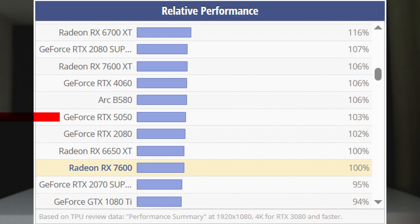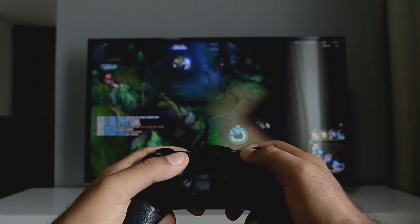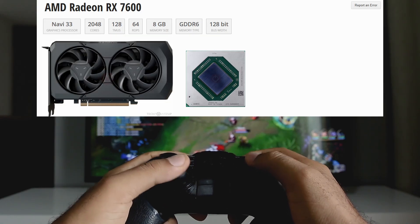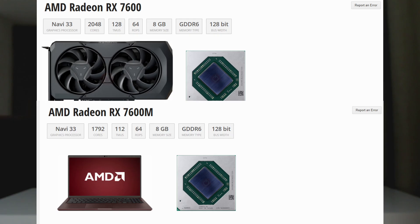The RX 7600 itself is weaker than Nvidia's RTX 5050, and we already know how messy the 5050 situation is. In real-world use, this semi-custom chip will perform below the RX 7600 desktop and closer to the 7600M. Combine that with only 8GB of VRAM and you can already imagine the limitations.